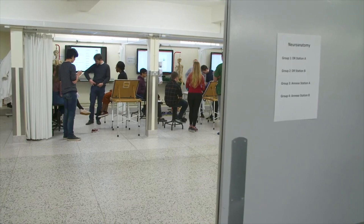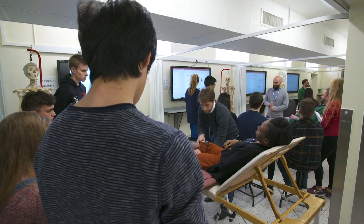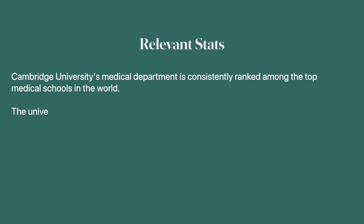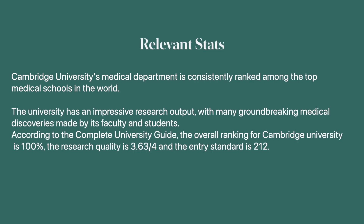Cambridge University's medical department is consistently ranked amongst the top medical schools in the world, usually in the top three most years, battling it out around Harvard and Oxford. The university has an impressive research output with many groundbreaking medical discoveries made by its faculty and students. According to the complete university guide, Cambridge Medical School's overall ranking is 100% and the score for research is 3.63 out of 4, so really high.